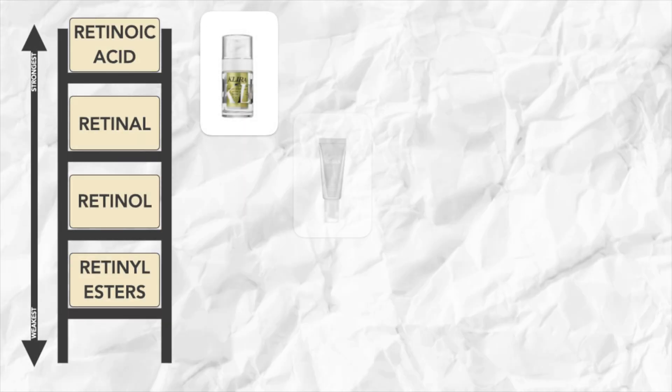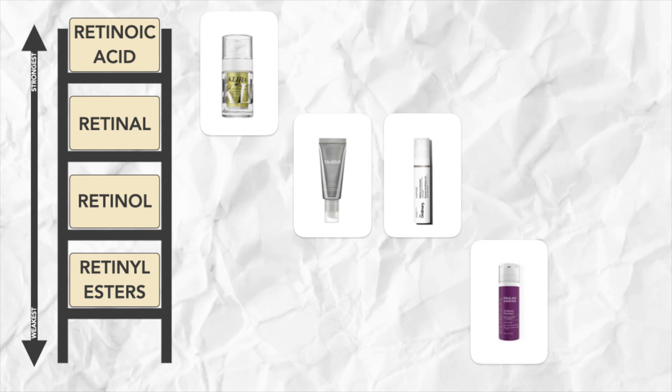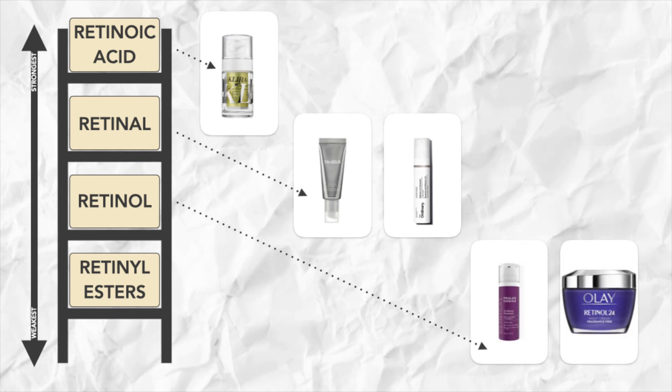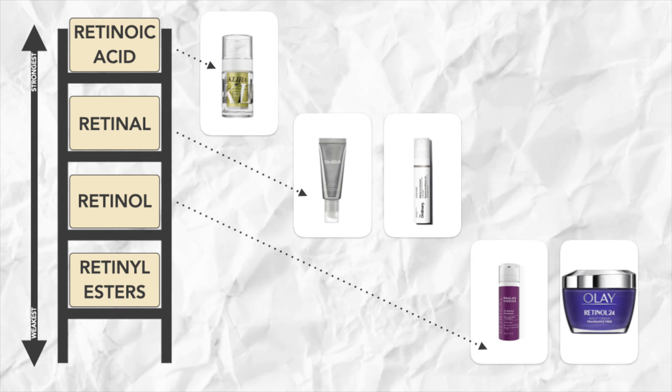Paula's Choice 1% Retinol Treatment is one of the punchier retinols out there, and if you have particularly dry or sensitive skin, the Olay Retinol 24 Night Cream can be a great place to start — it contains a retinol ester form but is a very hydrating formula to minimize irritation. To recap: retinoic acid has been proven to reduce breakouts, fade hyperpigmentation, and reverse wrinkles, and other forms of vitamin A may do that to a lesser degree. Whatever product you choose, use it in the evening because light degrades retinoids, and follow it with an SPF the next day.